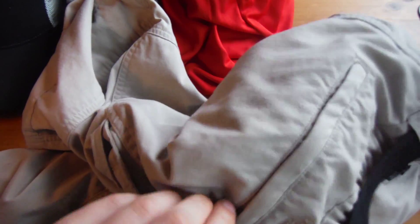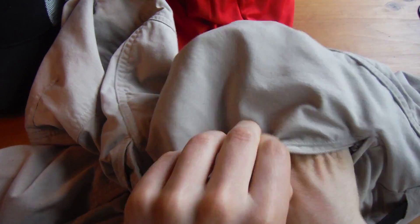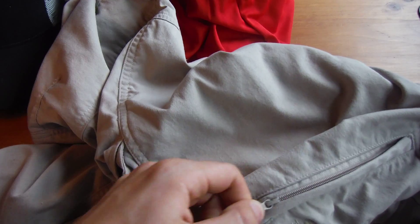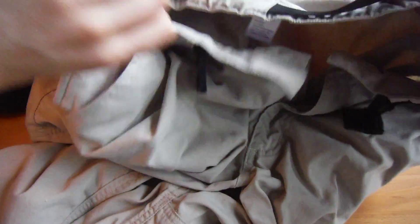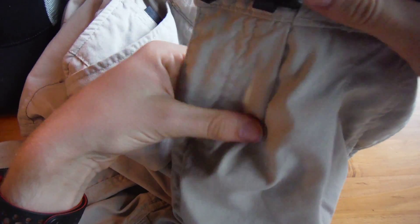There's one zippered butt pocket — mesh on one side — which I like because I can put something in the back, zip it up, and know it'll stay secure and out of the way.